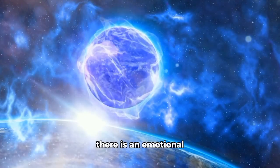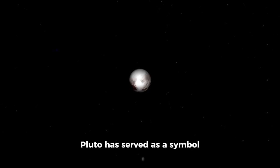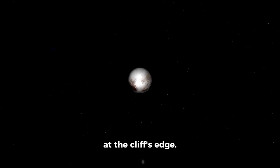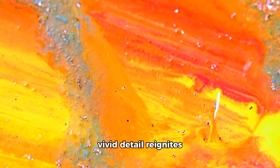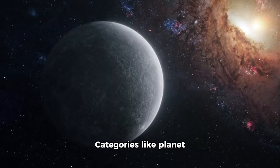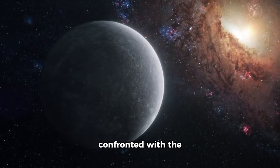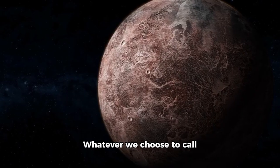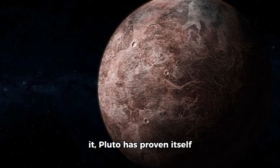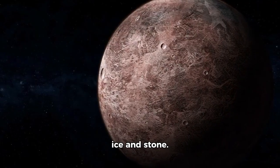Beyond science, there is an emotional impact to all of this. Pluto has served as a symbol of the outer frontier of our solar system — the lone stray at the cliff's edge. Seeing it now in such vivid detail reignites that sense of wonder. Categories like planet or dwarf planet fade in importance when confronted with the utter complexity that the universe has revealed. Whatever we choose to call it, Pluto has proven itself a world worth exploring, rich in stories carved into ice and stone.